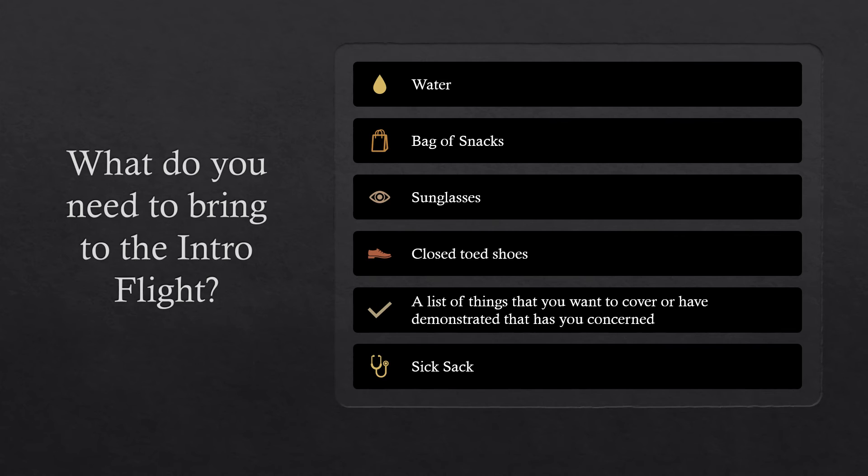As I talked about earlier, bring a list of things you want covered — I cannot stress this enough. Make sure you have all your questions answered and any shadow of doubt cleared. Make sure you get everything covered on your intro flight, because if not, you'll be kicking yourself after paying for a few lessons and finding out something you didn't want to know — and you might have to switch schools, which would be very frustrating.